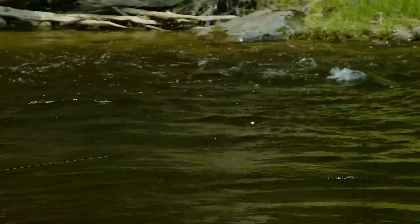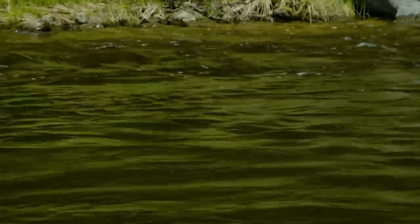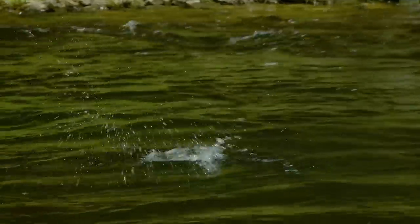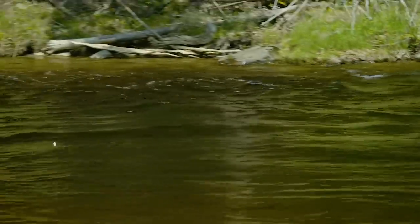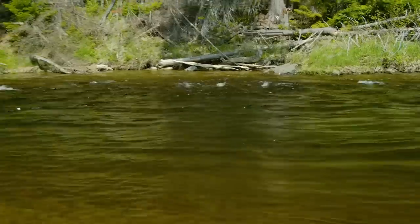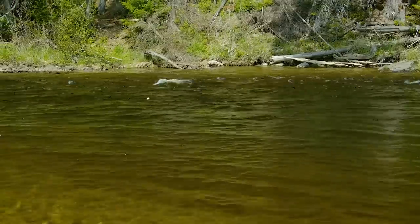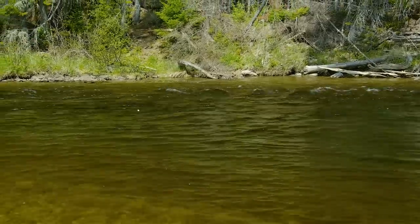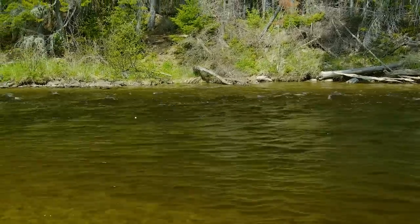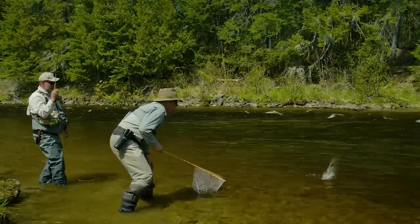Right in that nice, fast, oxygenated edge right there. Come on, baby — there's a fish. There you go — that's a little salmon. There we go. Oh, look at him go. You called it, Scott. We just made a fly change — you said you just wanted something a little different to look for. Nice fish. Go back and get big.